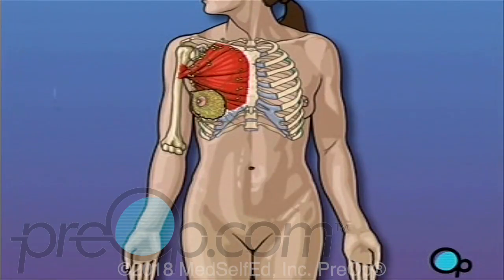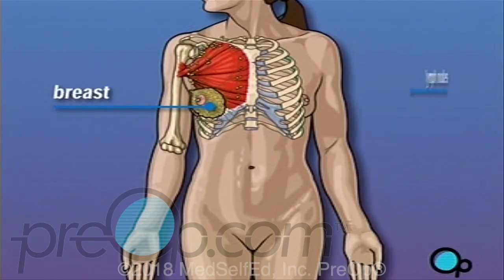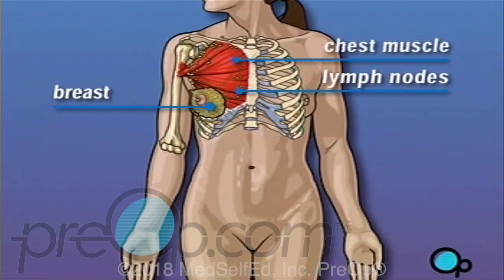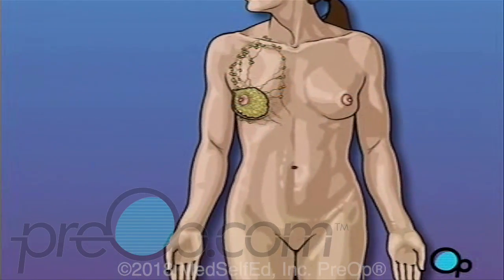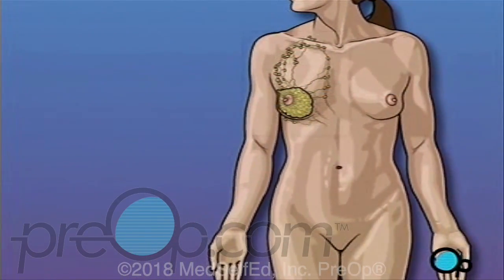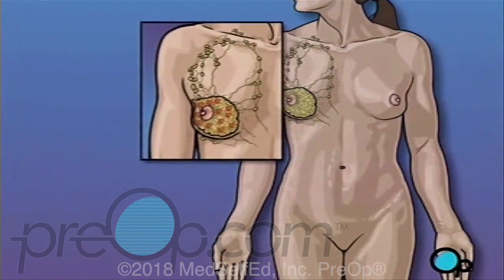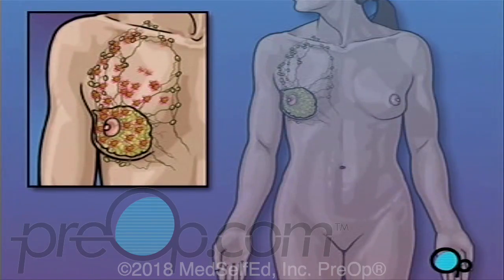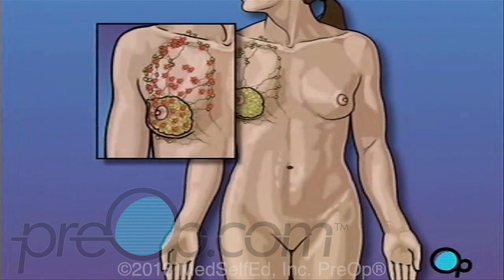A total mastectomy involves the removal of the breast, but not the removal of lymph nodes or chest muscle that lies underneath the breast. Your doctor has recommended that you undergo a total mastectomy because the cancer in your breast has progressed to the point that it is in danger of spreading into other parts of your body, and the only way to make sure that all of the disease has been eliminated is to remove the entire breast.